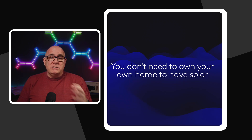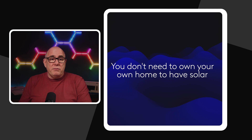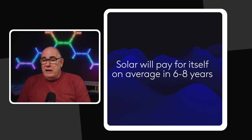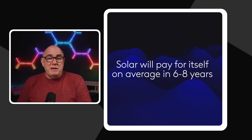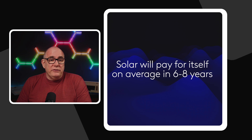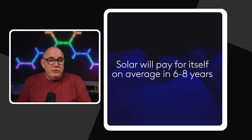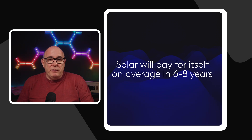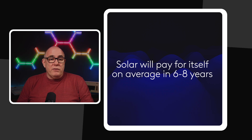The great thing about balcony solar systems is when you decide to move on, whether into your own home or another rental, you can take them with you. Another thing to dispel is that solar will never pay for itself. The average solar system pays for itself in about six to eight years. Depending on the size and complexity of the system, whether you install batteries or not, all of this will have an impact on your return on investment period.